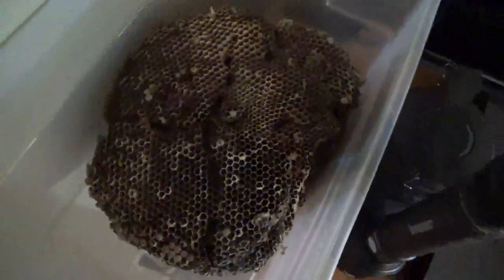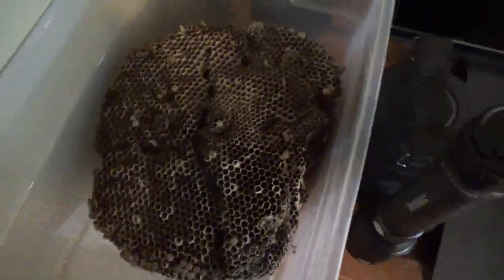Hey guys, what's going on? So in this video I'm going to show you my wasp nest collection. The first nest right here is an underground one that I found last year. It's an underground yellow jacket nest.